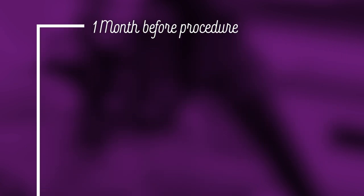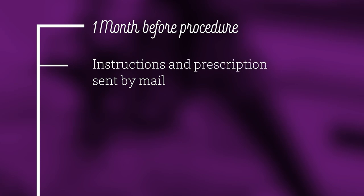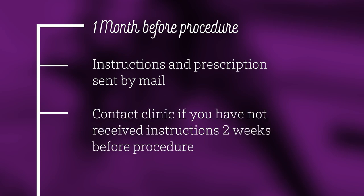Approximately one month before your procedure, you will receive instructions and paper prescriptions by mail. If you have any questions or have not received instructions within two weeks of your procedure, please contact the clinic. If you have not received these instructions within one week of the procedure, please call the clinic immediately.